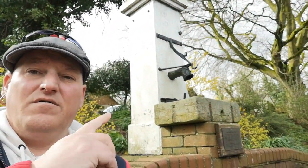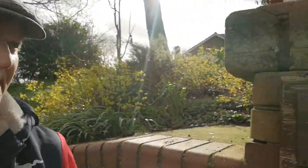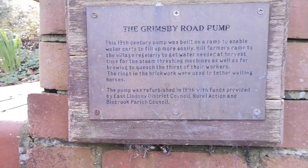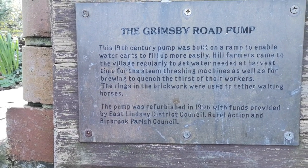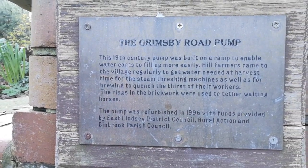Now this is what we noticed — we did notice this here where Keeley's stood. There's a bit of a plaque here — the Grimsby Road Pump — I'm just going to bring the camera in so you can read that. Pause it if you need to. So that's the old police house — strange, unusual. But it does look really nice with that police light on the top of the door.